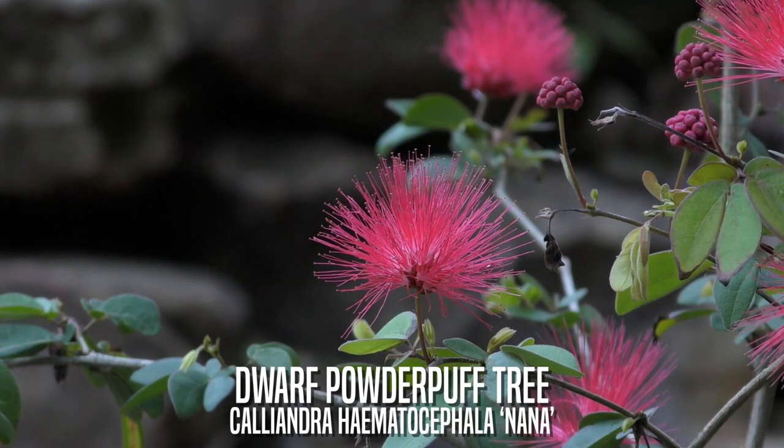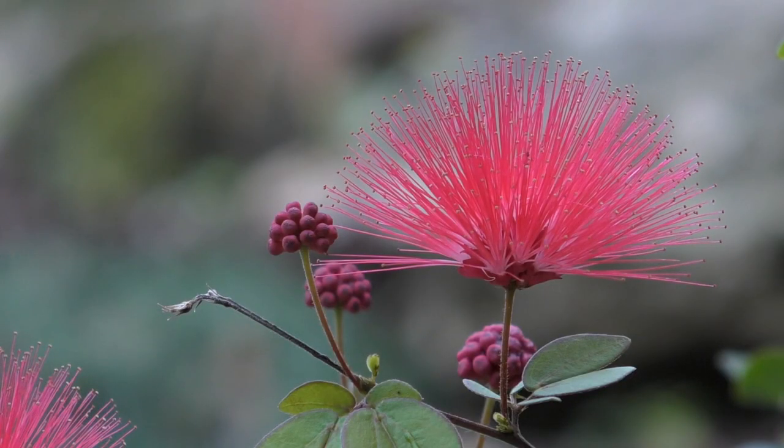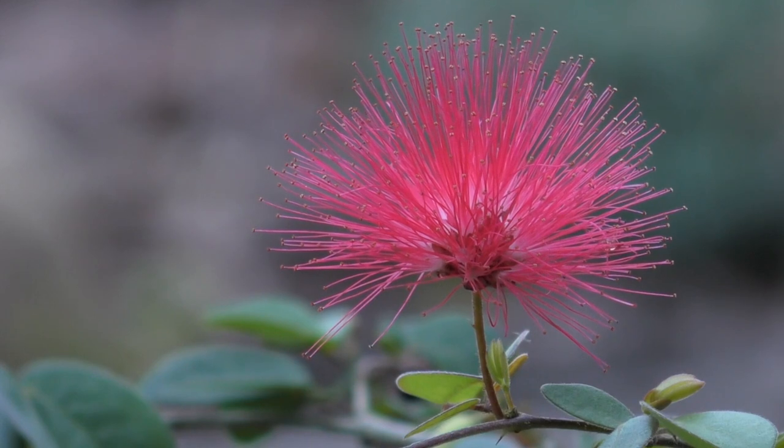Dwarf Powder Puff Tree. This dwarf variety reaches three to six feet in height. Known for their mimosa-like, brilliant red, pincushion-like flowers.